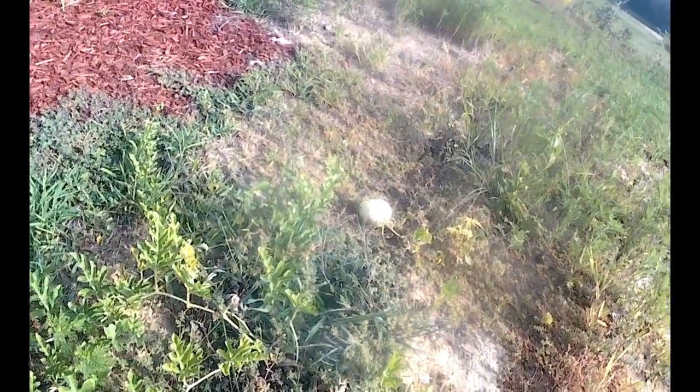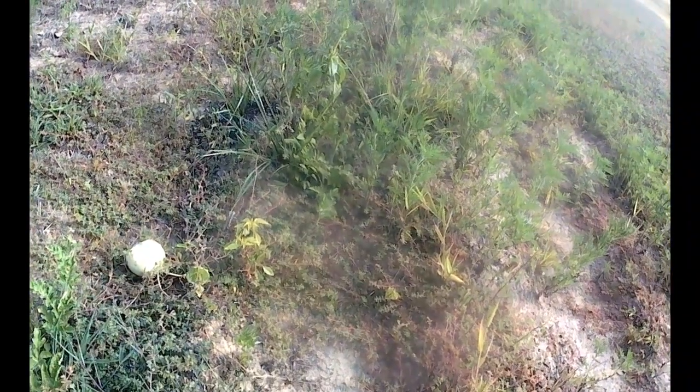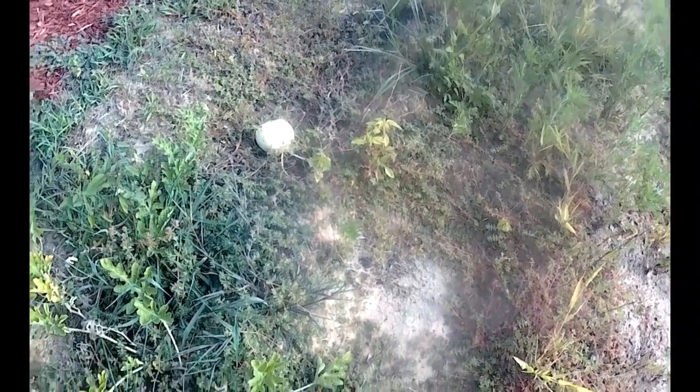I've got two vines. One is just doing so horribly. You see how that watermelon has turned kind of yellow? It looks like it's got teeth marks in it too. It's just dying on the vine.